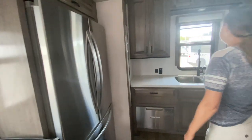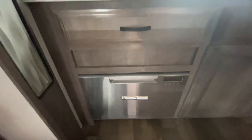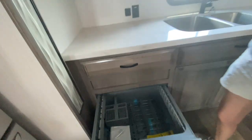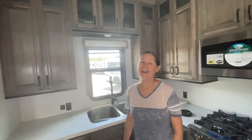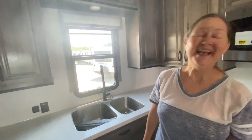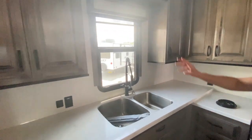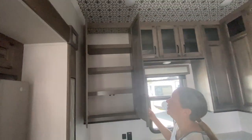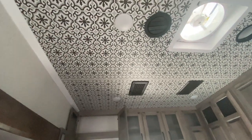Tons of counter space in here. There's a dishwasher — love dishwashers in RVs! Look at how tall these cabinets are — it's unreal. And look at the detailed ceiling up here too. It really gives it some personality. There's beautiful detail work here — I bet there's some lights behind it.